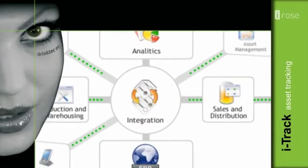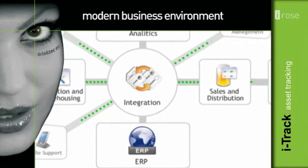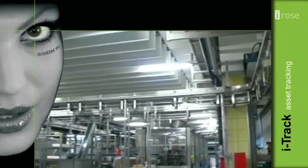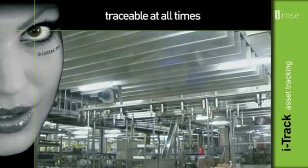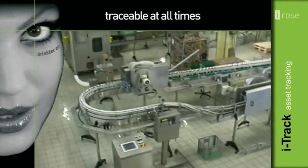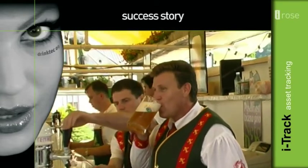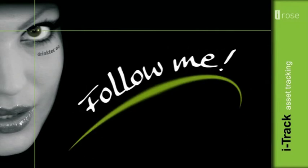iTrack can be integrated into every modern business environment and production facility. All assets covered by the iTrack system are traceable at all times, which considerably improves the economy of their handling. Become part of this success story. Do not hesitate. Just follow me.